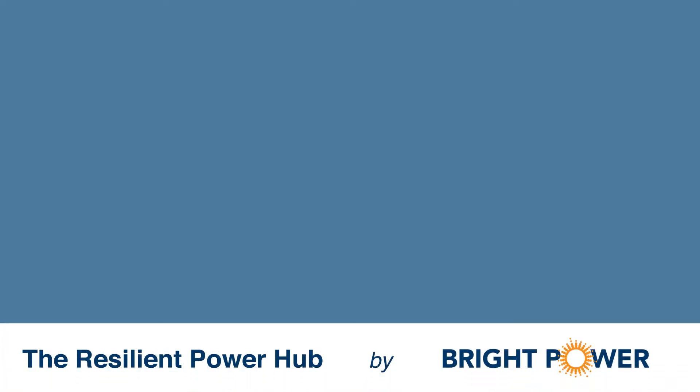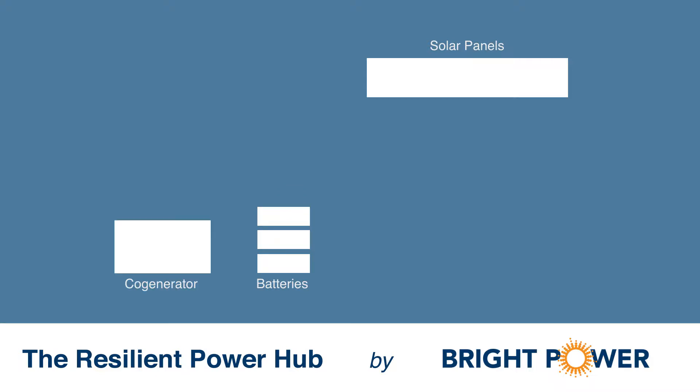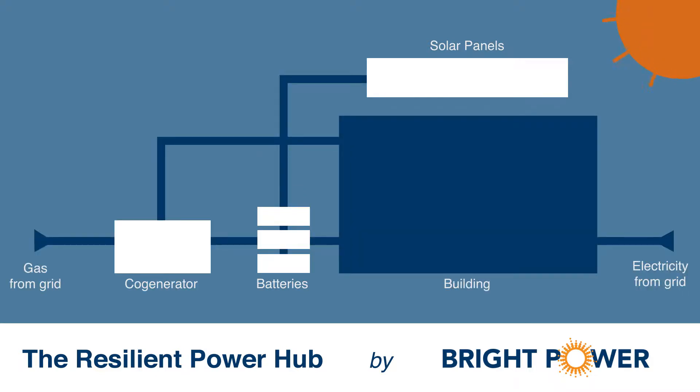The Resilient Power Hub started out as an idea that we can make buildings better. The Resilient Power Hub is a smart, sustainable power plant inside your building. It produces clean energy using solar panels, while a small, gas-fired engine produces electricity and heats your hot water. The energy from these two sources is stored using lithium-ion batteries.